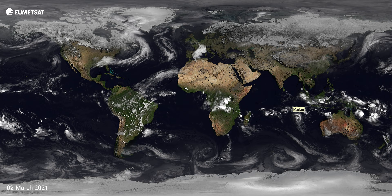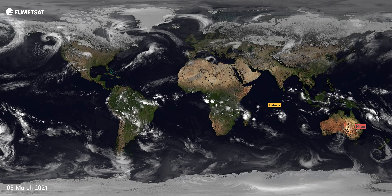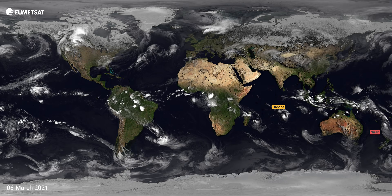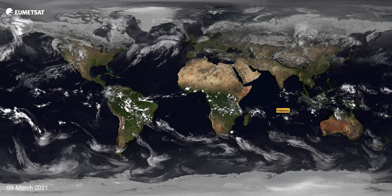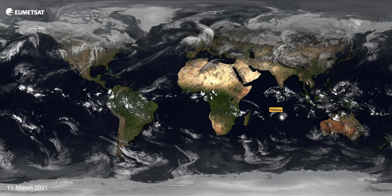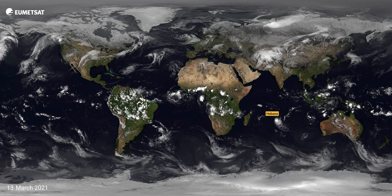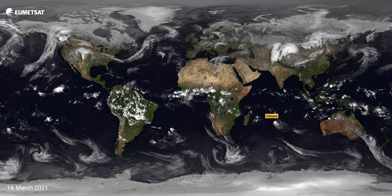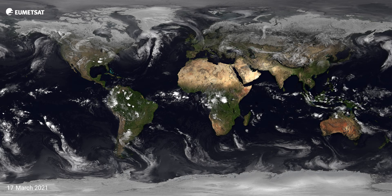You'll see those storms as they travel across North America, then travel across the Atlantic Ocean and over towards Europe. Depending on where the high and low pressures are will also depend on which countries are affected in Europe by those storms. If you're interested in some of the specific storms, do have a look on the EUMETSAT website where you'll see some of our case studies from the individual storms.